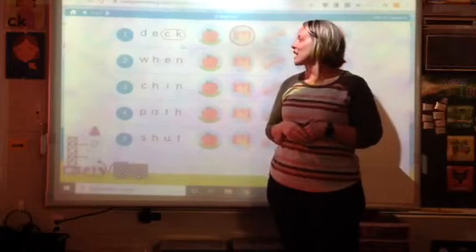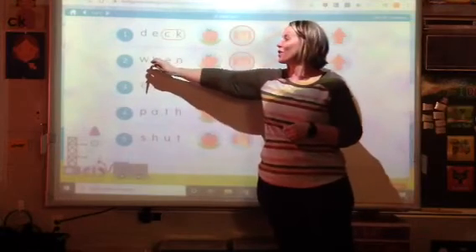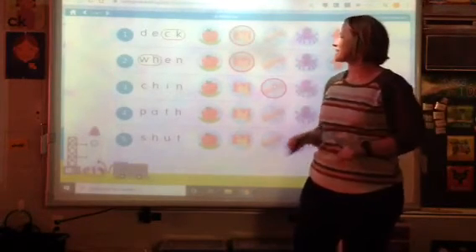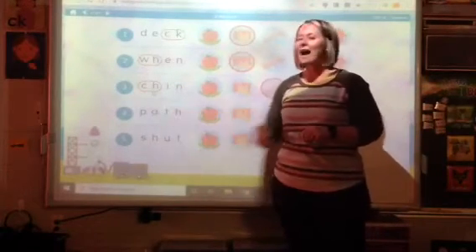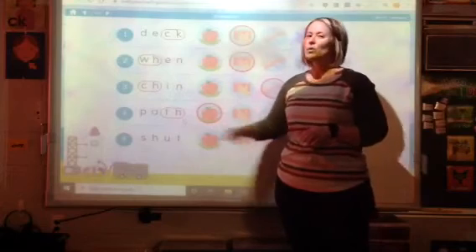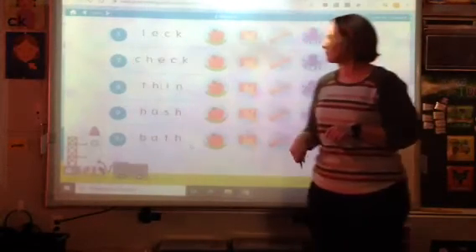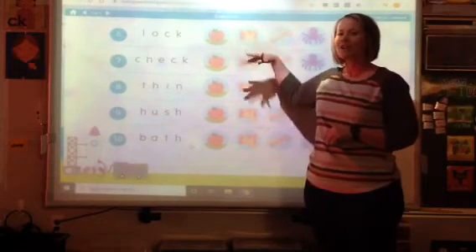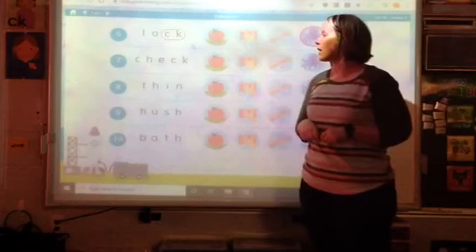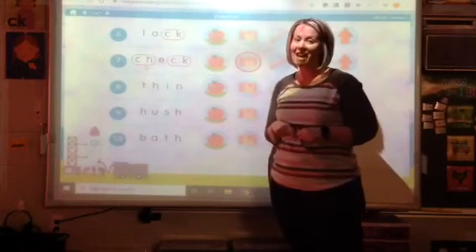All right, boys and girls, let's check. I see another e — e says e like an edge. Did you circle that digraph? Nice job. What was the vowel in number three? A like an itch. Nice work. Circle that digraph. What was the vowel in number four? A like an apple. Nice work. Circle that digraph. Number five — what was the vowel? A like an up. Don't forget that digraph. Number six — what was the vowel? A like an octopus. Circle that digraph. What was the vowel? A like an edge. Did you spy both digraphs in number seven? Nice job if you did.